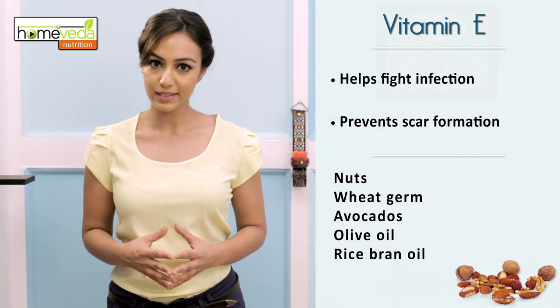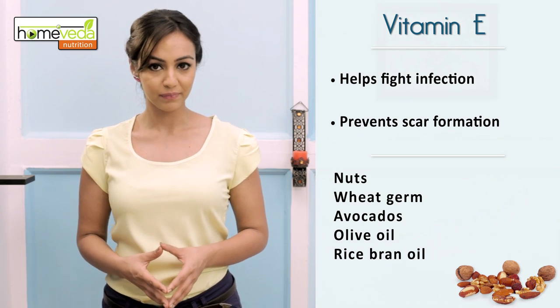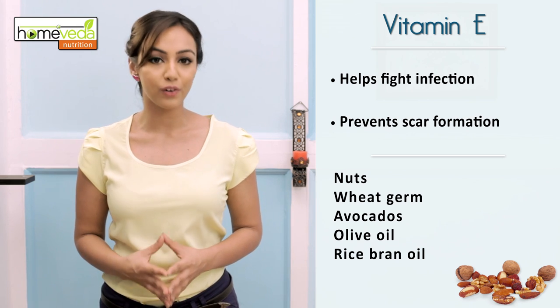Like vitamin A, vitamin E also helps the body fight this infection and prevents any scar formation on the skin, which is common post this condition. Hence consume vitamin E rich fare like nuts, wheat germ, avocados, olive oil and rice bran oil.